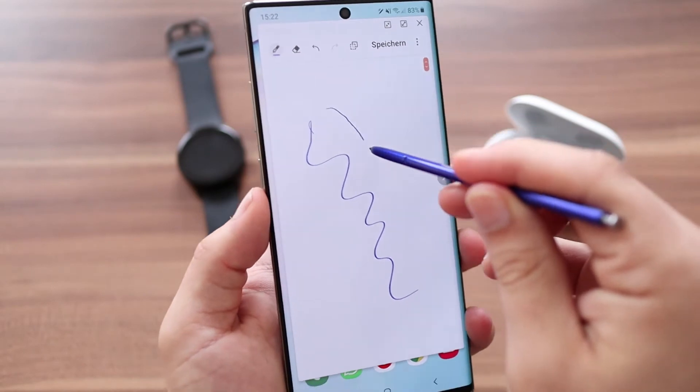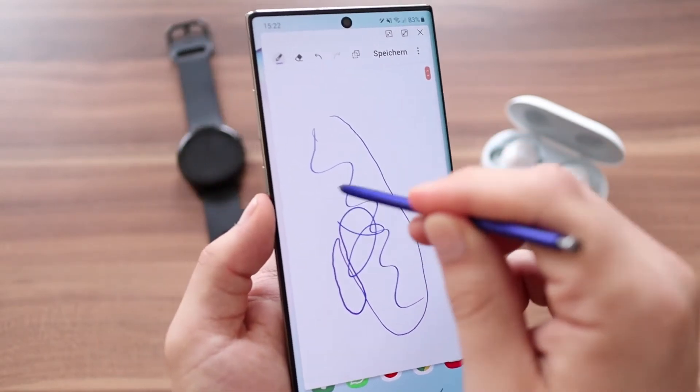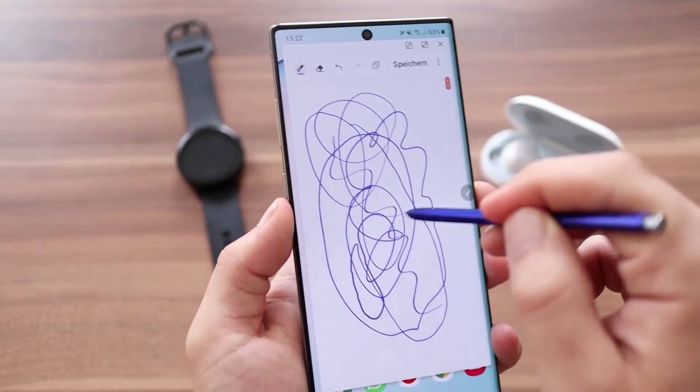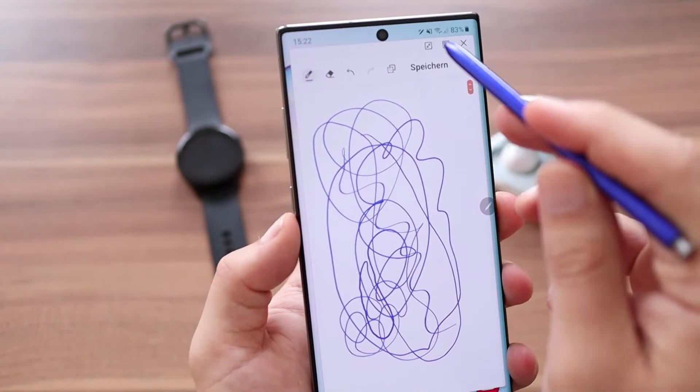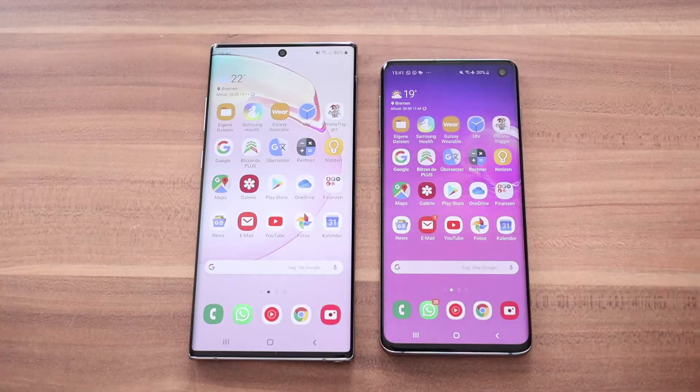Da die Displaykanten mittlerweile nicht mehr so stark abgerundet sind und das Display so oder so schon mehr Platz bietet, macht das Schreiben auf dem Note mehr Spaß als je zuvor. Ich könnte mir ehrlich gesagt vorstellen, während der ein oder anderen Vorlesung meine Notizen auf diesem Teil hier zu schreiben.